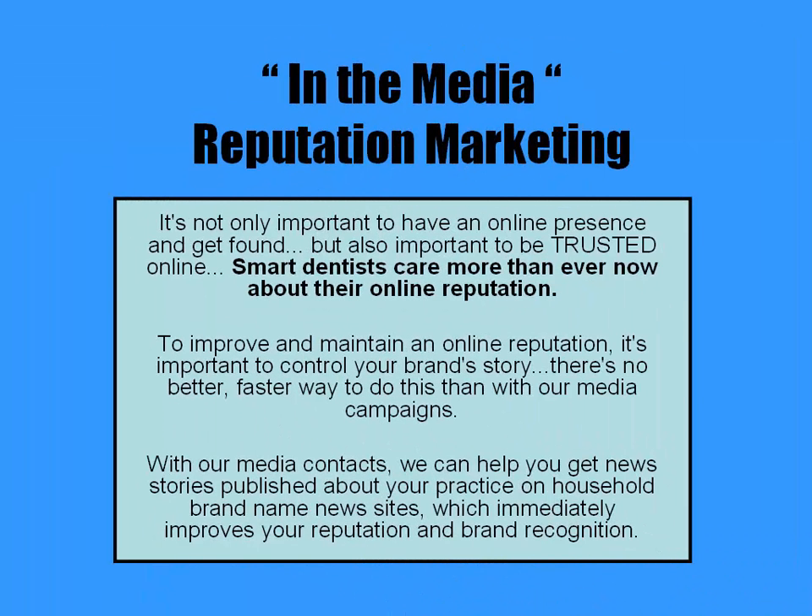It's not only important to have an online presence and get found, but also important to be trusted online. Smart dentists care more than ever now about their online reputation. To improve and maintain an online reputation, it's important to control your brand's story. There's no better, faster way to do this than with our media campaigns.